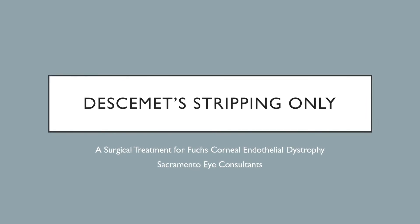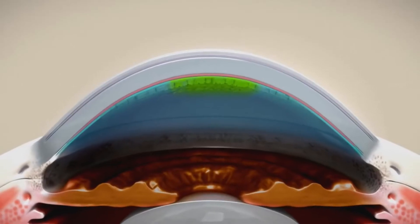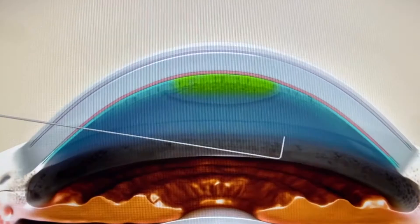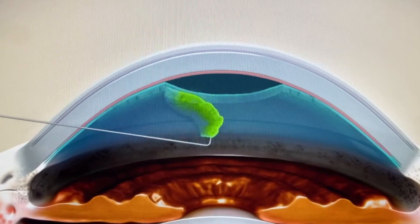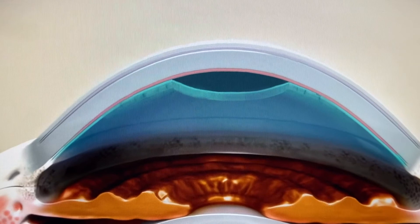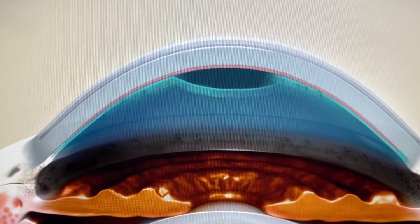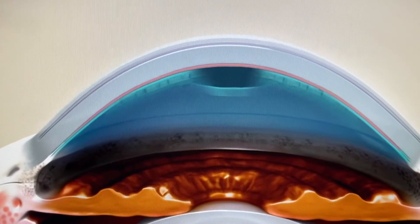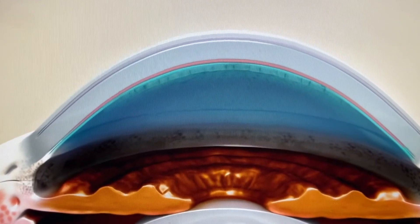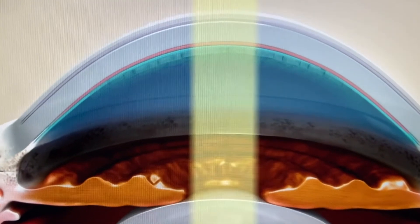A technique known as Descemet Stripping Only can be offered to patients with central corneal swelling and clouding. After removal of the abnormal endothelial cells and gutae from the center of the cornea, the healthier peripheral endothelial cells begin to move and migrate to cover the central area where the endothelium was removed, leading to a clear cornea and visual recovery.